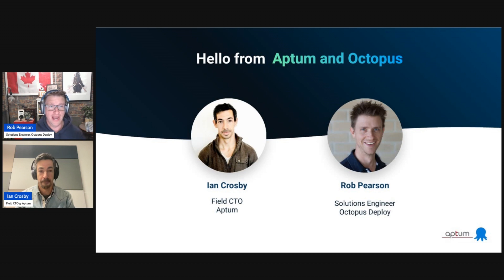My name is Rob Pearson and I'm a Solutions Engineer at Octopus Deploy. Octopus, if you haven't heard of it, is a DevOps or deployment automation tool. My background is technical — I wrote code for about 20 years. More recently I've become a Solutions Engineer where I work with both customers and partners. Octopus and Aptum are partners to help companies around the world with their IT and DevOps or deployment automation needs.